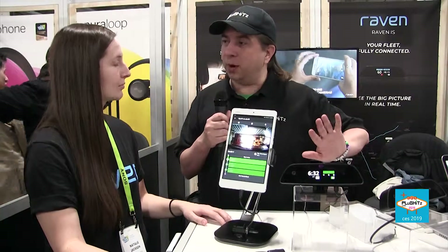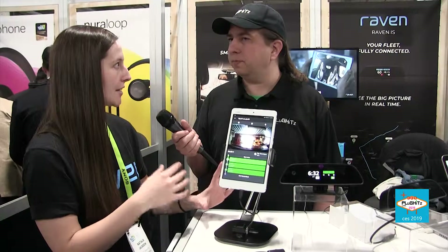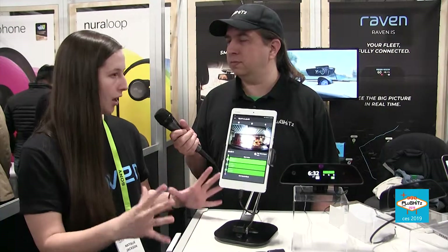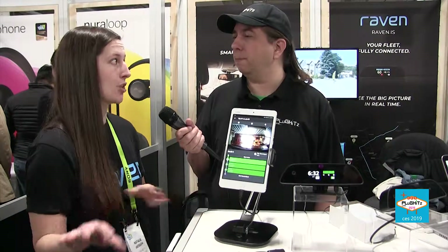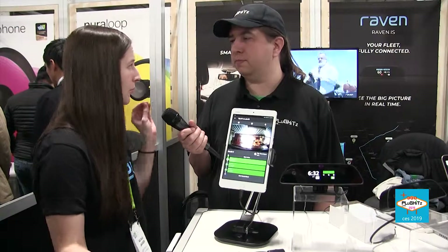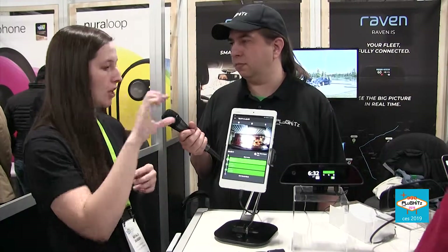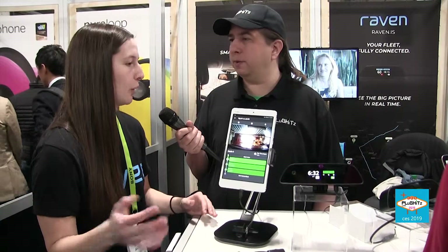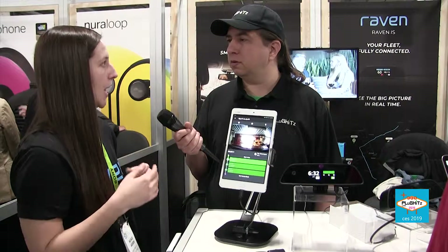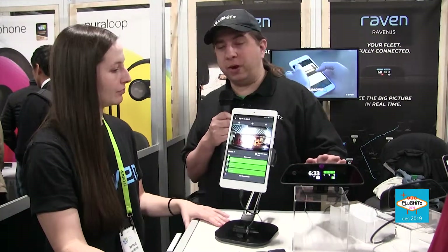Since we talked last year some new capabilities have been added. At this CES, Raven is introducing fleet capabilities. New features include facial recognition to verify who's driving a fleet car and detect unidentified passengers, geo-fencing to alert if a driver leaves their designated delivery area, and dispatch messaging so drivers get pickup notifications displayed directly on Raven's screen without checking their phone. There's also a full dashboard of driver reports consolidated into one platform.